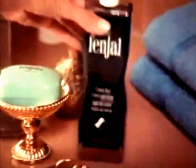If you brush your skin here, and here, and this happens, then you need a Fengal cream bath.